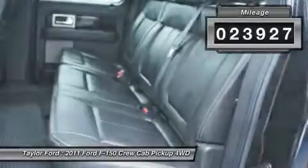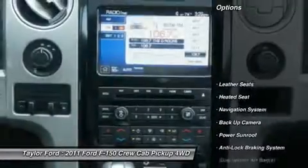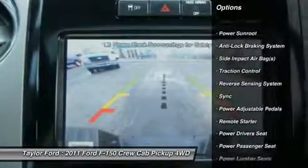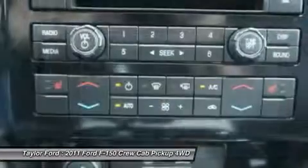This vehicle has less than 25,000 miles. Here are some of this vehicle's great options: power driver seat, power passenger seat, traction control, remote engine start, anti-lock braking system, power sunroof, heated seats.